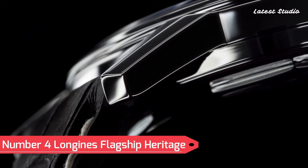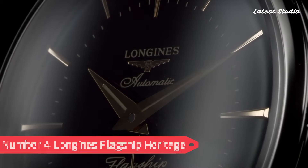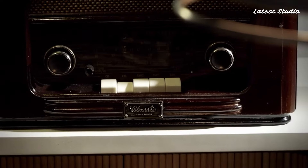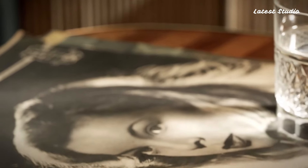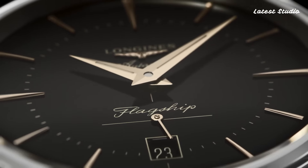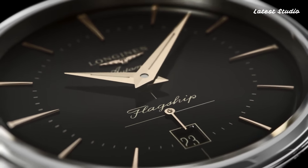Number 4: Longines Flagship Heritage. A timeless masterpiece paying homage to the brand's rich heritage of watchmaking excellence. This classic timepiece captures the essence of traditional Swiss craftsmanship with its elegant and understated design. The stainless steel case, polished to perfection, houses a precise automatic movement, a testament to Longines' dedication to precision.